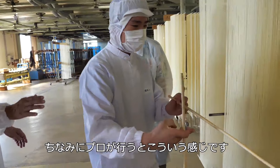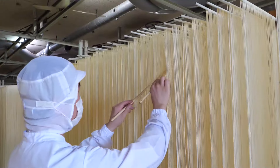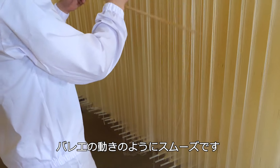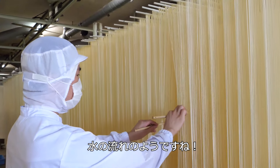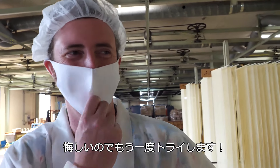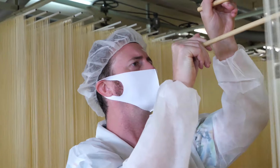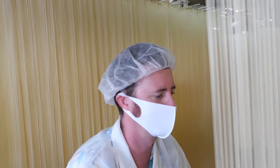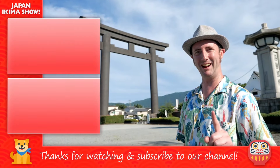This is what it looks like when a professional does it — very fast and very smooth, kind of like a ballet. He's flowing like water. So I don't like losing. I'll give it another try.